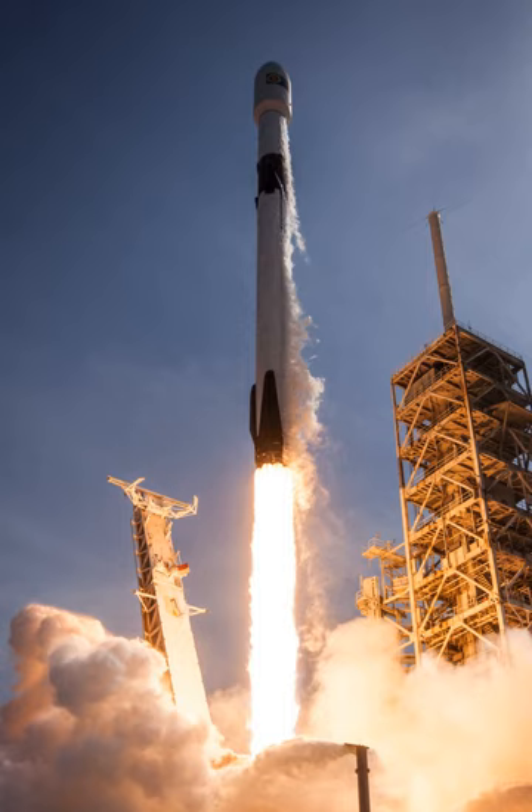The Falcon 9 interstage, which connects the upper and lower stage, is a carbon fiber aluminum core composite structure. Reusable separation collets and a pneumatic pusher system separate the stages. The original design had 12 attachment points, reduced to just three in the V1.1 launcher. The Falcon 9 uses a payload fairing to protect satellites during launch — 13 meters long, 5.2 meters in diameter, weighing approximately 1,900 kg, constructed of carbon fiber skin overlaid on an aluminum honeycomb core.